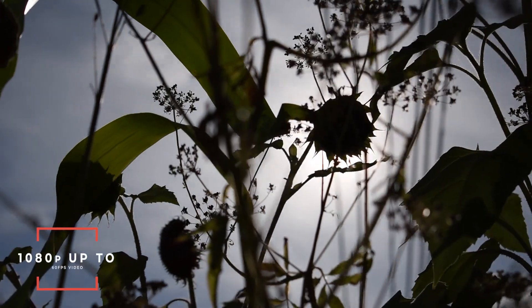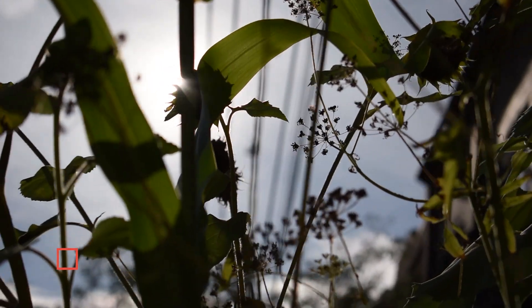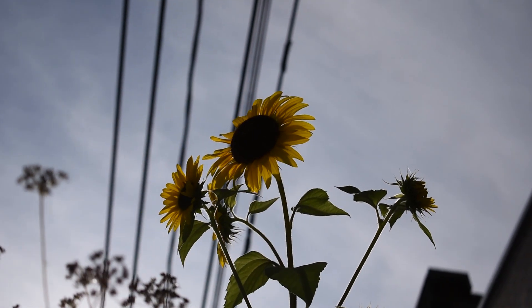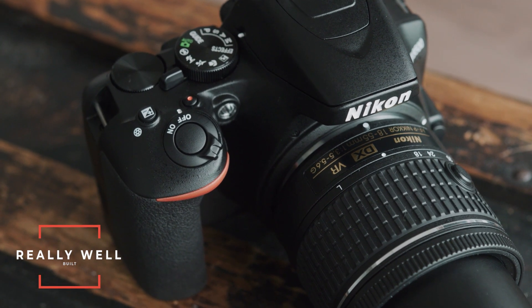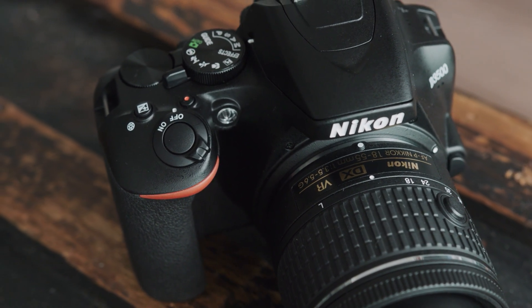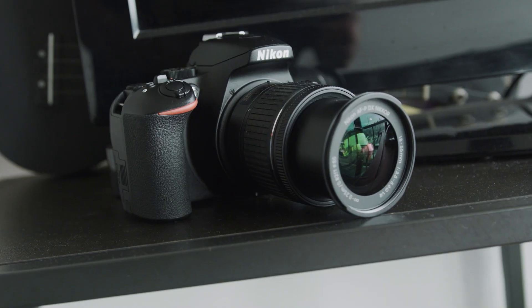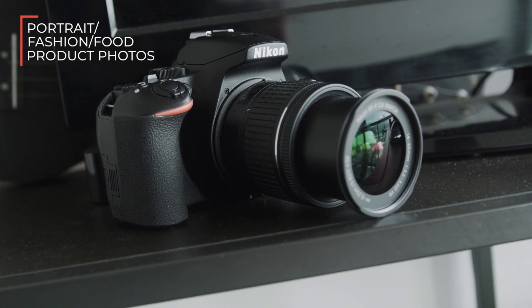The Nikon D3500 does 1080p at 60fps, but the colors aren't the greatest — they're mediocre right out of the camera and will take some finessing and grading to look as good as Canon. I think of the video on this camera as a kind of bonus. In terms of body and design, it's a really well-built camera — you can drop it a few times and be rough with it. The only things I don't like: no swivel screen, and the software and menus aren't particularly intuitive. Overall it's really aimed at portraiture, fashion, food, or product photography.